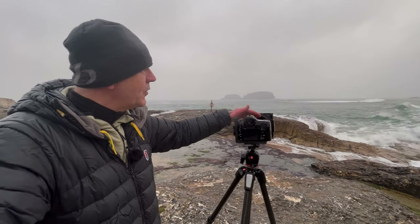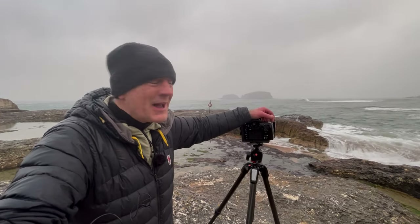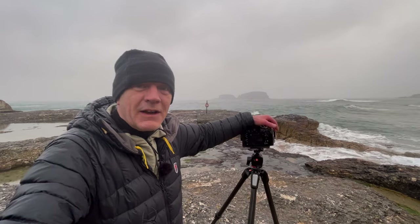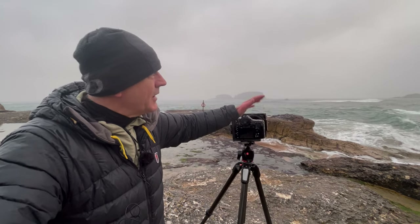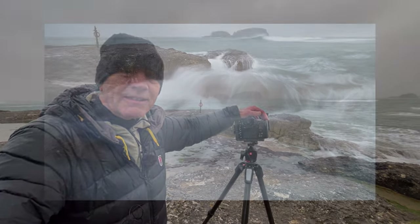I've now switched to my 24-120mm. It's starting to get a little bit wet and I'm not sure about its weather sealing. I thought 24mm to 35mm might be more suitable for this location — it's just the feel of it on the morning. I'm going to leave it there, potter around, maybe get a bit of breakfast and see where the road takes us.